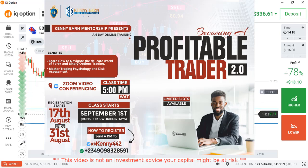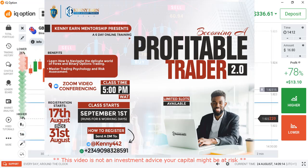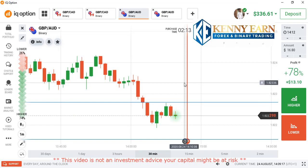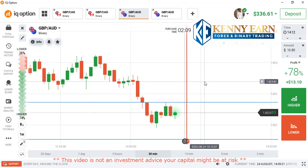There's some important information — I'll be conducting my online mentorship class. If you're interested, you have to contact me. My contact details are below. So today we're going to be looking at our GBB card or GBB AED.